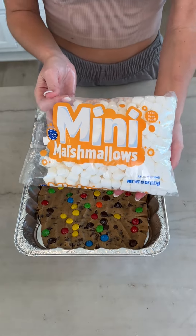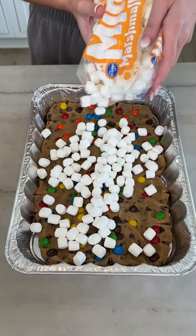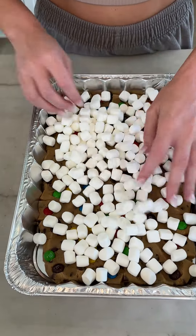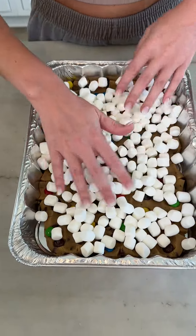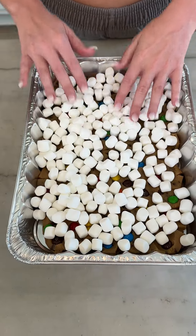Come in with some mini marshmallows and just cover the next layer with a thin layer of mini marshmallows. Spread those out. You don't want to overdo it on the marshmallows because they don't thicken up and it will make your dessert too runny. So that looks perfect.